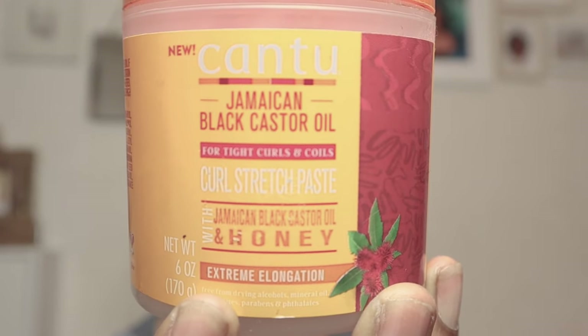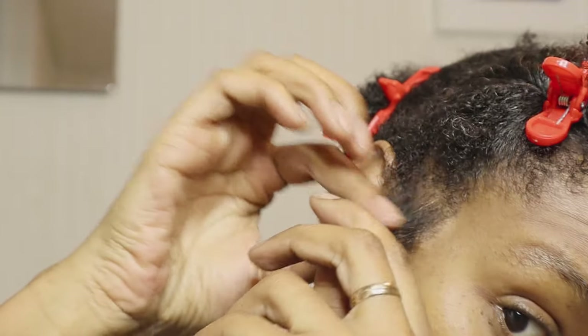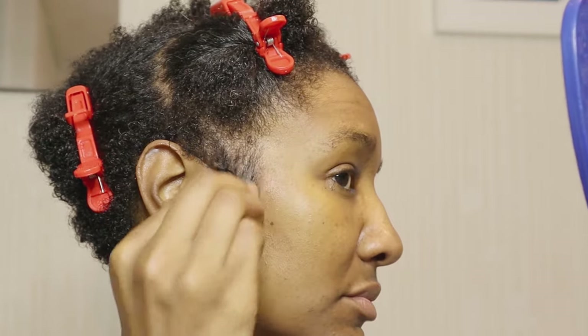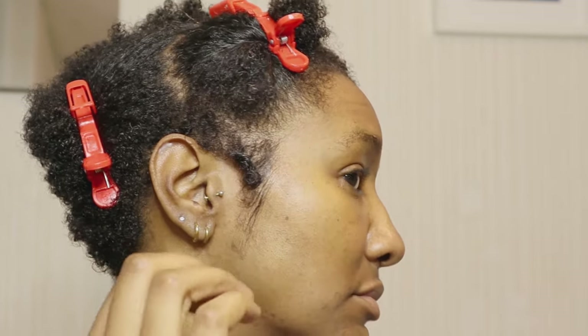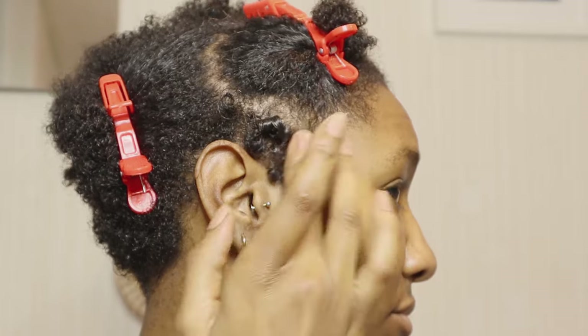I'm going to take my curl stretch paste from Cantu. They sold me on this one, but I deep down knew it wasn't going to stretch my curls — you know we have shrinkage, especially type four hair. I mean, where's the stretch? But I'm not complaining; it's a good base and it holds in the moisture. However, on its own it kind of just looks dry once it dries.